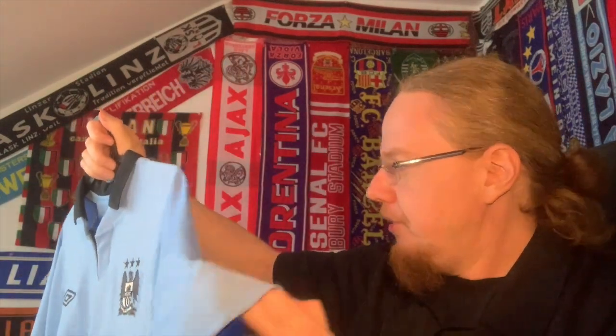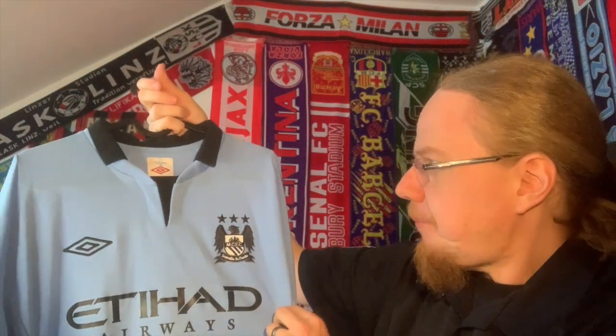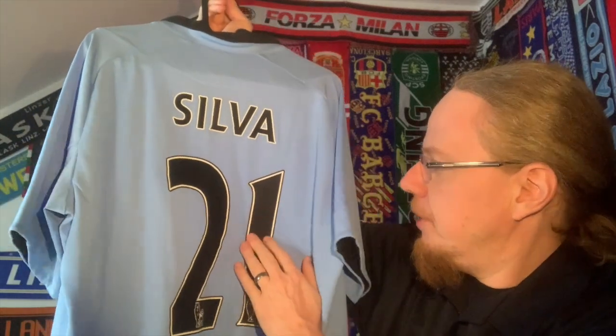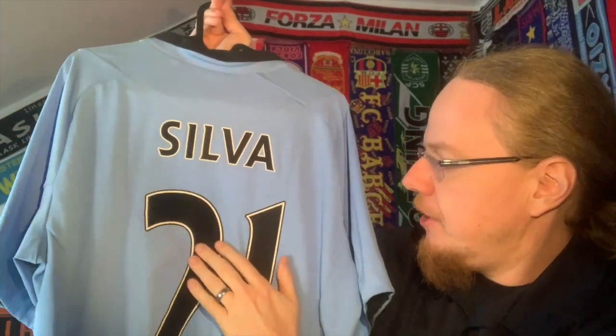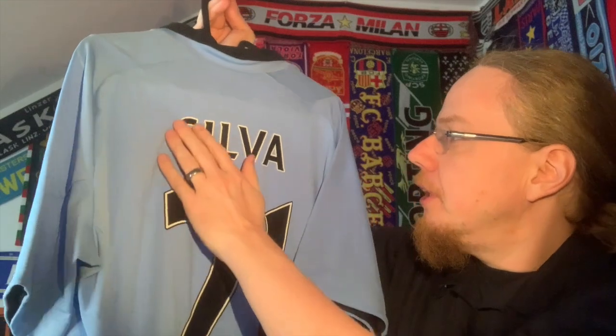It's a super comfortable shirt to wear. I don't have sleeve patches on this one, which could maybe be remedied later. I like the stretchy sleeve cuffs with a little bit of black inside. It does have a name set — a felt name set rather than plastic — which I enjoy even more. I really wish we'd go back to felt names over plastic ones. The player I chose is David Silva, and I'm going all the way for it.